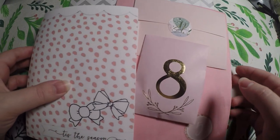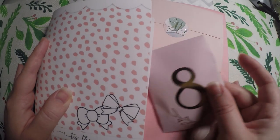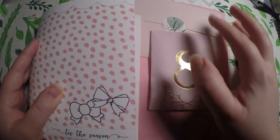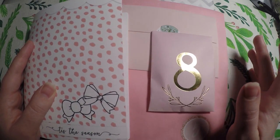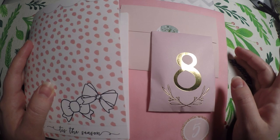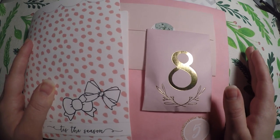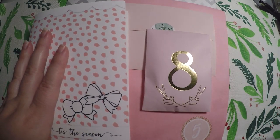Hi everyone, thank you so much for checking out Crafty Little Rosebud here on YouTube. Tonight is day eight of our 12 days of planner giveaways. Each night we open our advent calendars and I give you a little prompt or ask a question, and that enters you in for a giveaway.